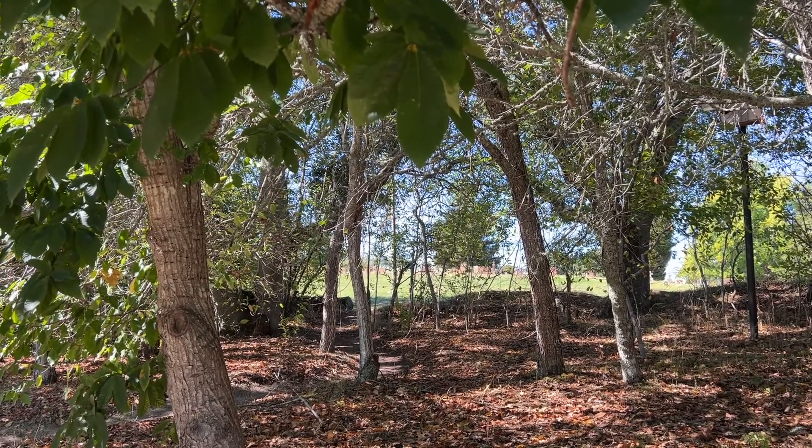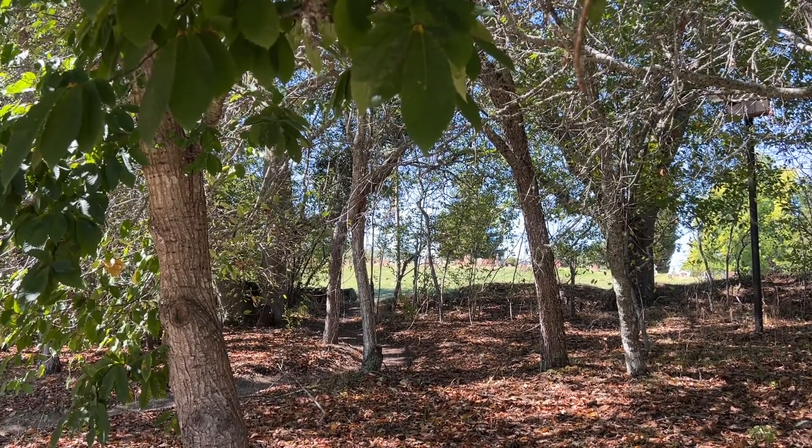Yes, that is a cemetery, but we'll cover that in a different video.